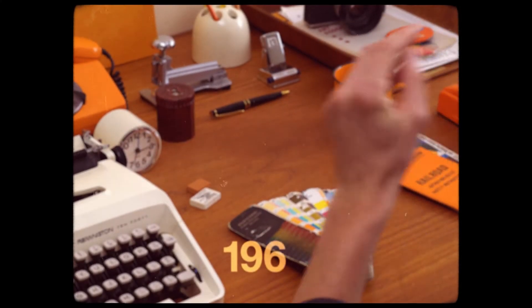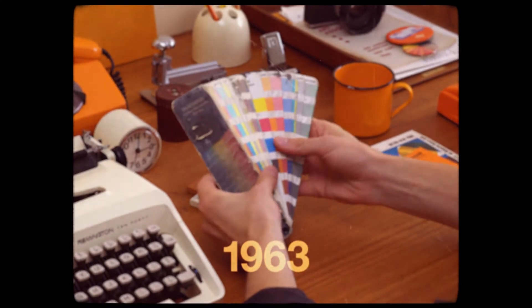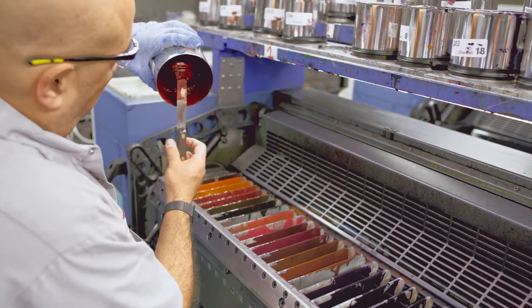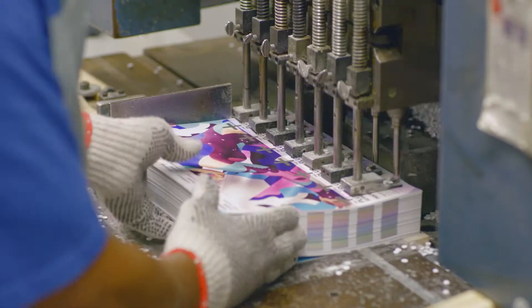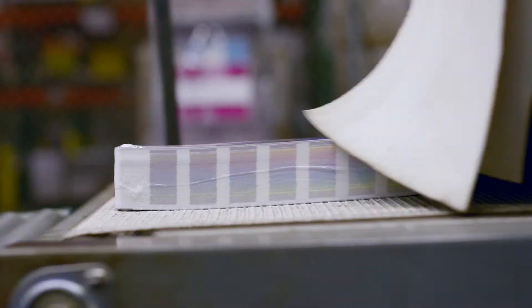At Pantone we've been analysing, forecasting, categorizing and naming colours since 1963. We're colour nerds. Every day we produce the language of colour to help designers, brand owners and manufacturers communicate around the globe, ensuring the colour intended is the colour produced.